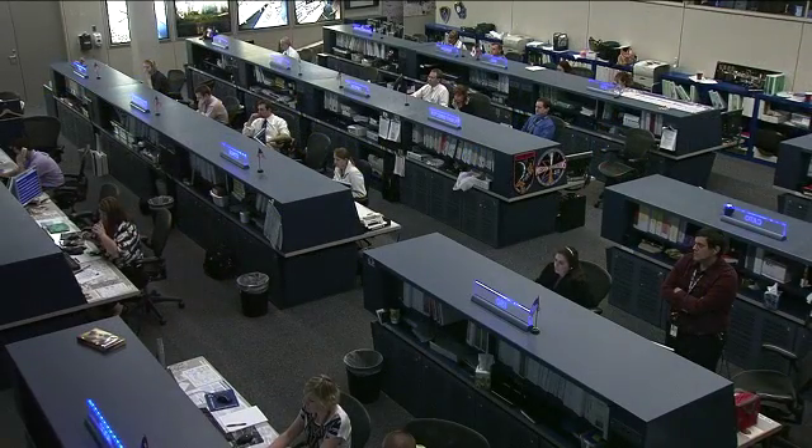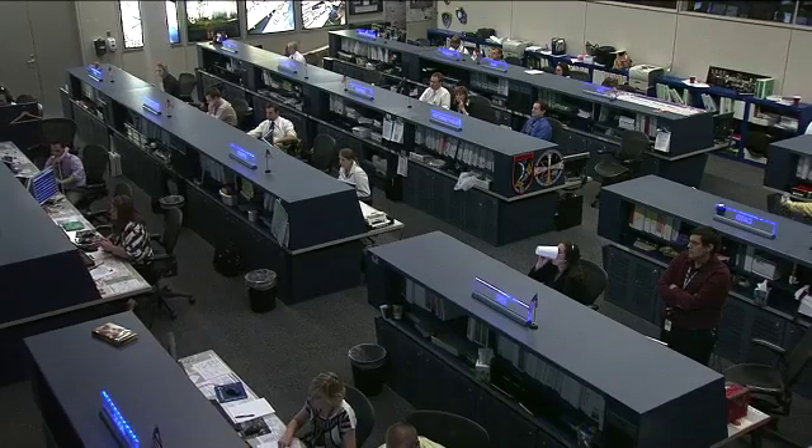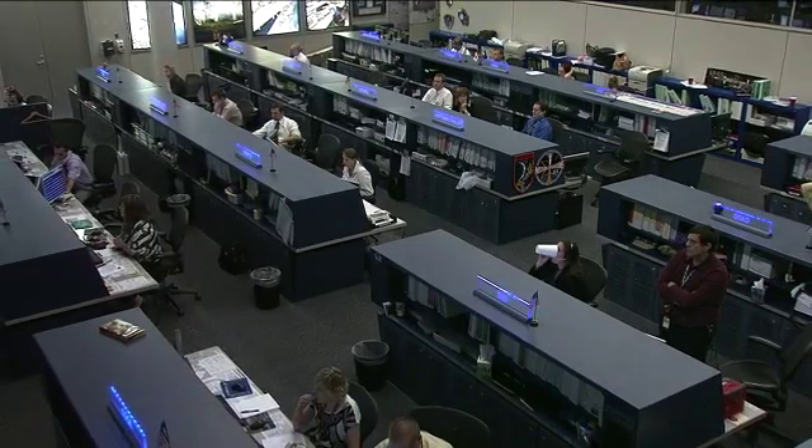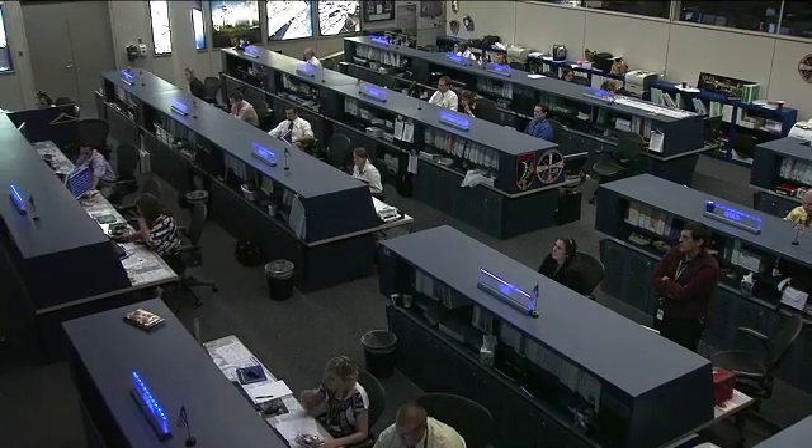The team is following along with the activities of the Expedition 28 crew members. Six crew members on board the station are working through the early afternoon of their day on board the complex, focusing on science experiments and maintenance work.